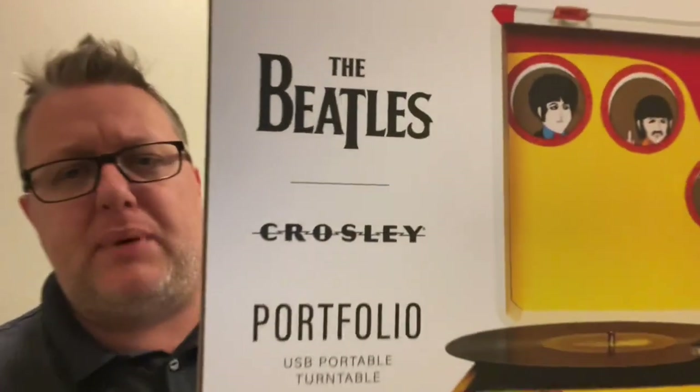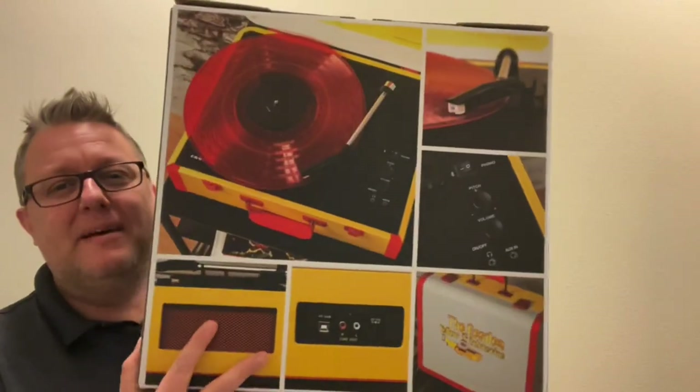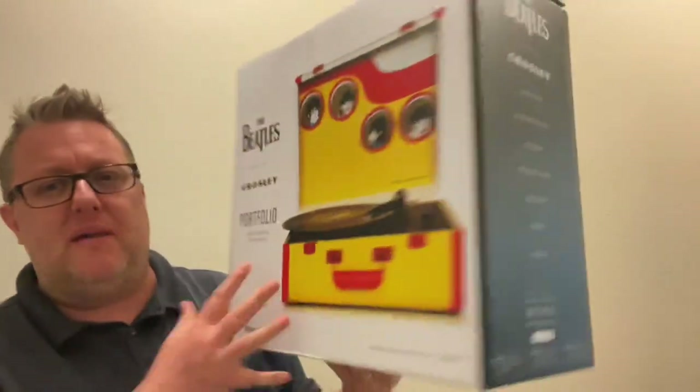This is the official Beatles-Crosley Portfolio Portable Record Player. The box is empty right now, that's why it's so light, but we're going to review it, unbox it, and check it all out. They're only making 1,500 of these turntables, and for $159.95 MSRP, you want to snag yours before people start selling them secondhand on eBay for ridiculous prices. Stay tuned to the end of the show — I'll tell you the one and only way you can get one. This is a Record Store Day 2021 exclusive; they go on sale on June 12th.